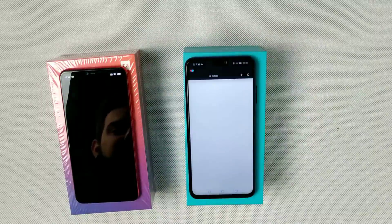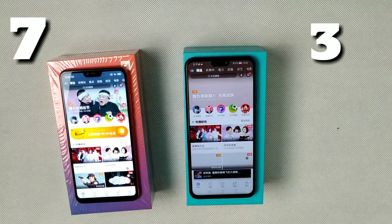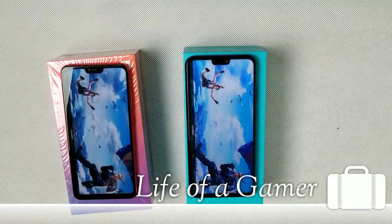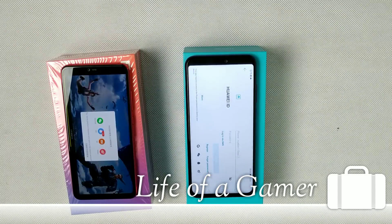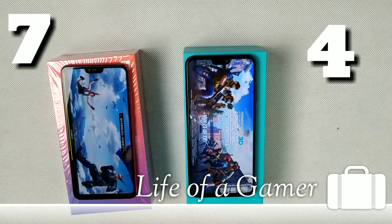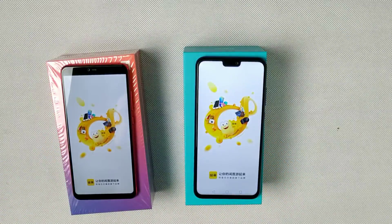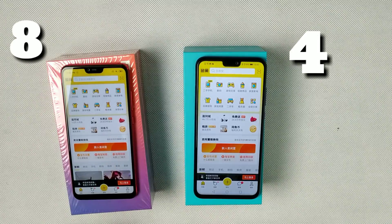Next one is QQ — Mi 8 Lite loads faster than Honor 8X, a little faster. Now Rules of Survival — Honor 8X wins this one. Next is Fast Fish app, which is like OLX — Xiaomi Mi 8 Lite is a little faster again.